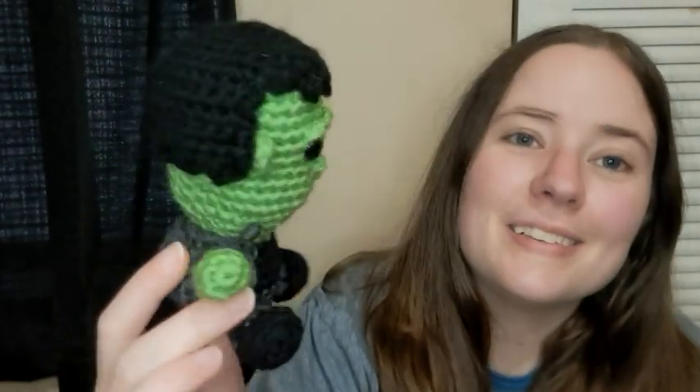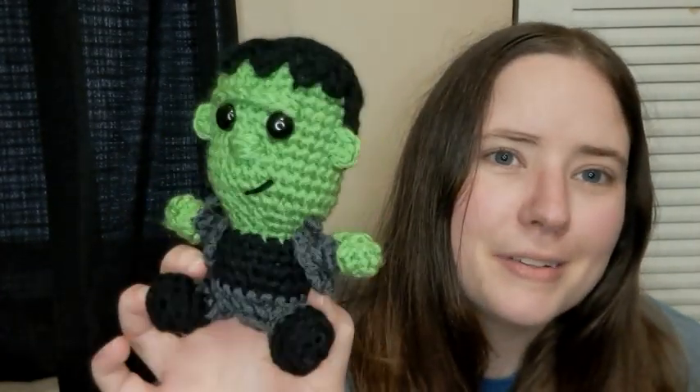He's made of a lot of pieces, so if you don't like pieces you wouldn't like this. His head and body are one piece, but then he's got two legs, two arms, his little jacket, his ears, his hair, and his eyebrow are all separate pieces. His nose I just embroidered on there. He's so cute - I'll link him down below. I used 12 millimeter safety eyes.